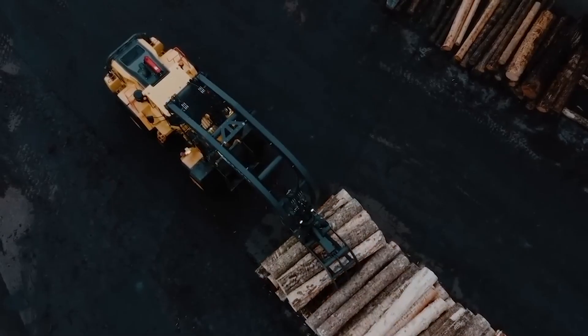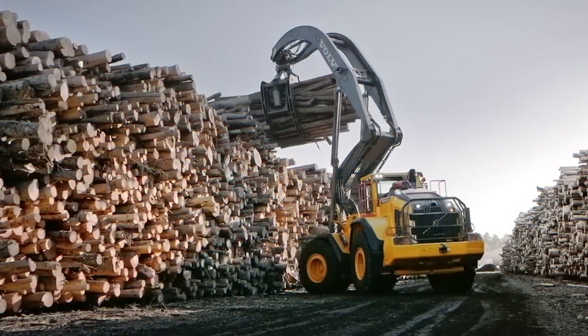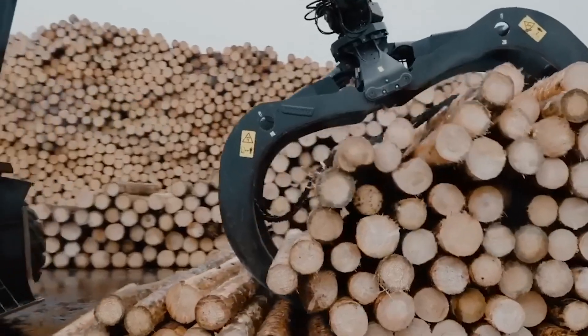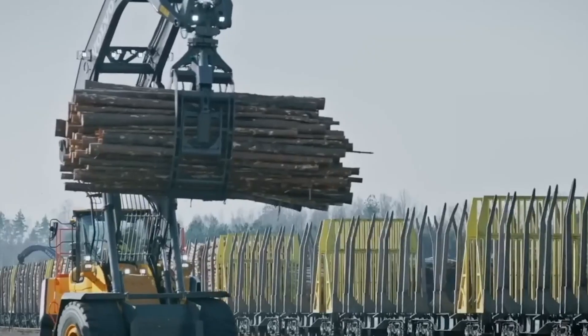The Volvo L200H loader can optimize storage space at a lumber facility by up to 60% compared to a conventional loader. The Volvo L200H boom allows logs to be stacked up to 6.9 meters high.